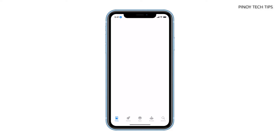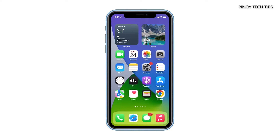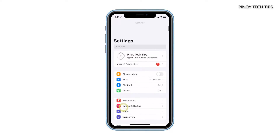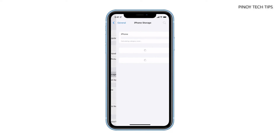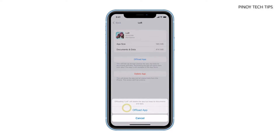If your device still freezes and lags, then try to check the storage, because it's possible that it's already running low and there isn't enough space for some apps and services. You can check the storage by launching the Settings app, then tap General and then iPhone Storage. If you have less than 5GB left, then it's time to free up some space. You can uninstall or offload the apps you don't use, or delete some of your pictures or videos.